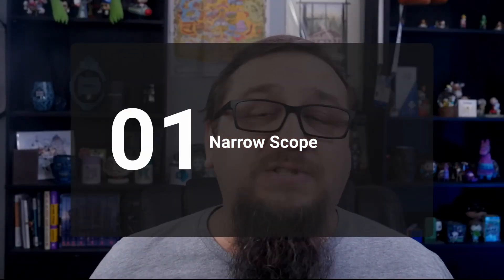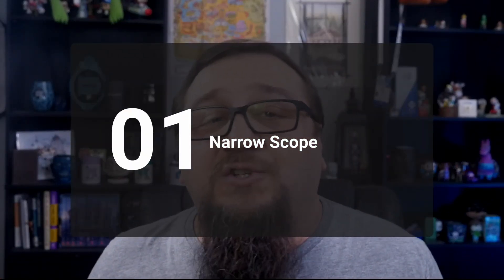Number one: it's narrowly scoped. Copilot is designed to do a lot of things well. SharePoint Premium has AI features, and it's designed to do one thing extremely well. That is why SharePoint Premium is significant.